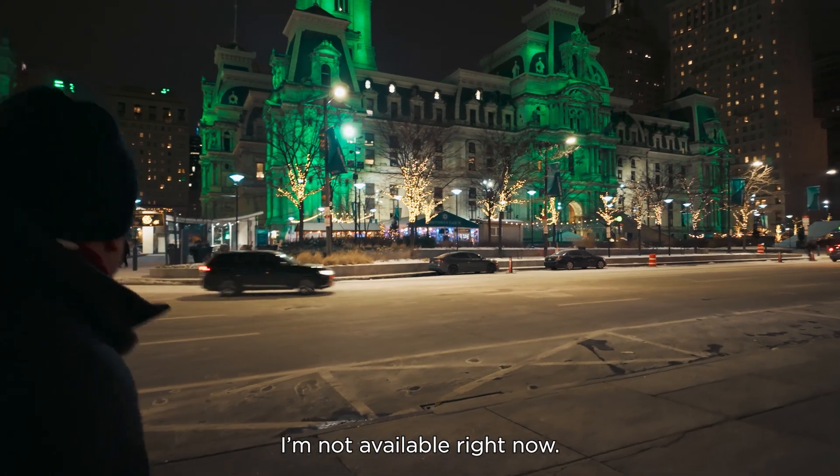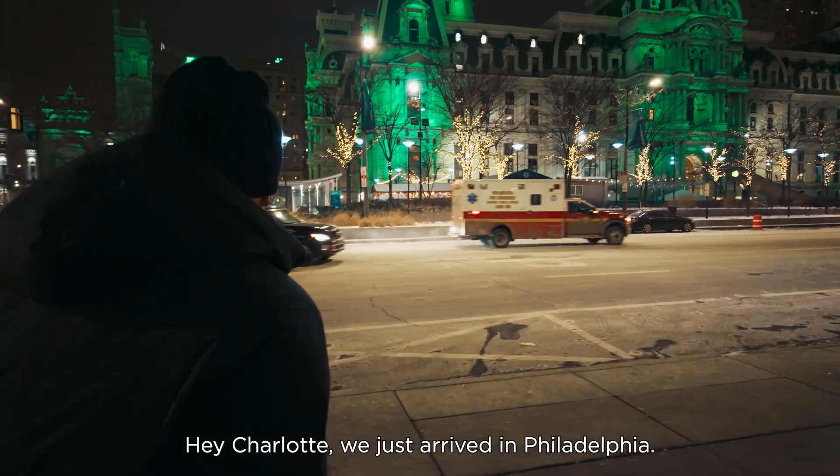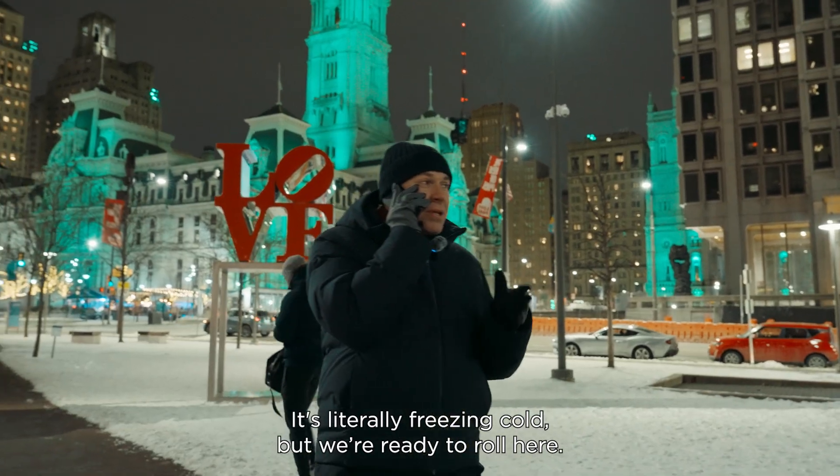Hey, it's Charlotte. I'm not available right now. Leave a message and I'll get back to you. Hey Charlotte, we just arrived in Philadelphia. It's literally freezing cold, but we're ready to roll here.